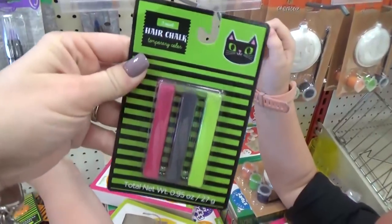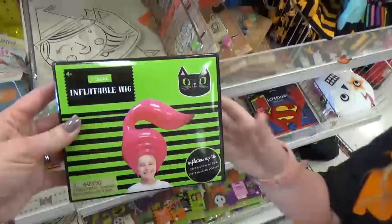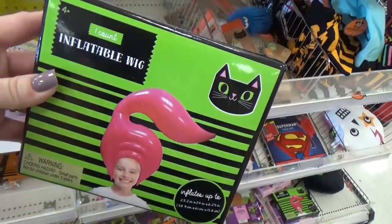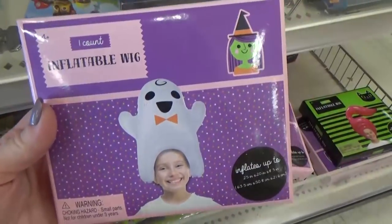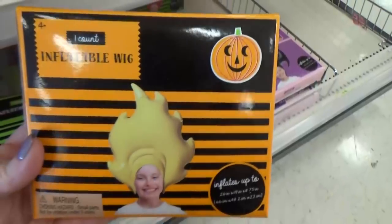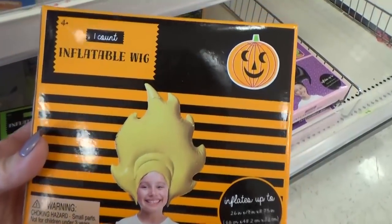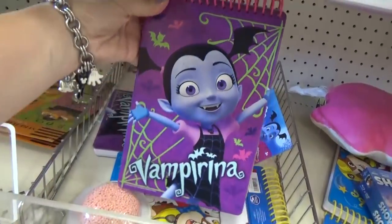Here's something I've been wanting to try for a very long time — hair chalk. In case you're looking for an inflatable wig, Target has them in several choices: there's a bat one and one that's supposed to be fire flames. I'm pretty sure Lily would love this Vampirina notebook.